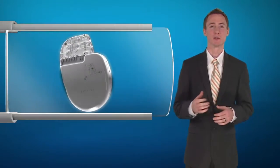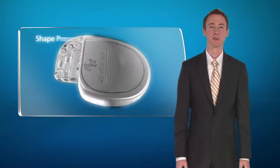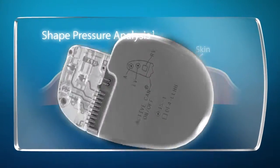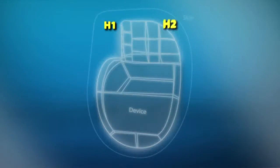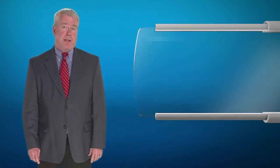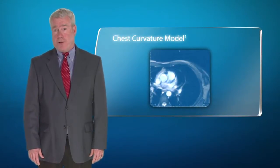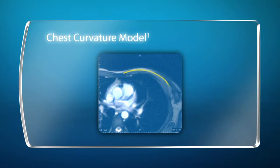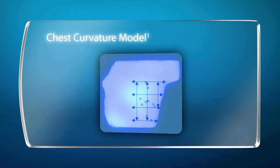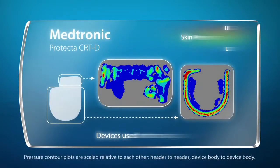To provide a more scientific approach to compare device designs, we developed the shape pressure analysis methodology. We used it to compare skin pressure distributions among various devices on the market versus the PhysioCurve design. Our methodology included the use of skin and chest curvature models as an input to the simulation. The results of the simulation are shown through contours of skin pressure at the implant site for each device.